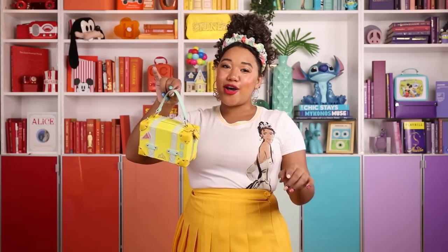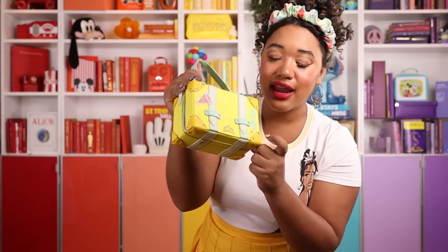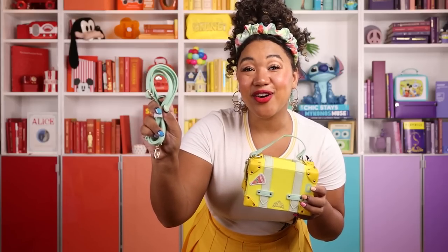We also designed this cute purse inspired by vintage luggage. Princess and the Frog takes place in the 1920s, so I thought this would be a fun nod to the era, but we made sure to keep it modern with a fun color scheme, bold emblem, and Tiana details. There's '09' on this side, a little sparkle, a crown, and a megaphone with a T — this would be really cute to pair with the hoodie or the varsity jacket. It also has a crossbody strap or a top handle.